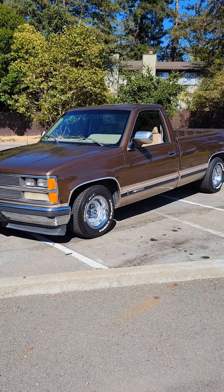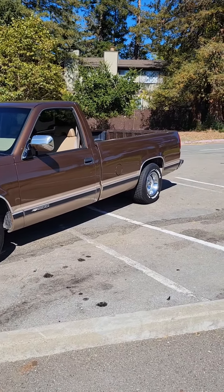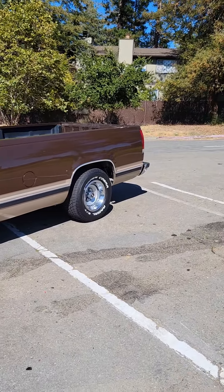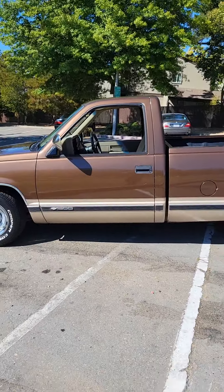Wow. Those were some dope commercials. Please tell me what you guys think about those commercials — the WWF commercial, that Michelin commercial. Those commercials were dope. But check this out.